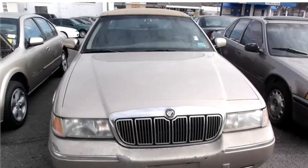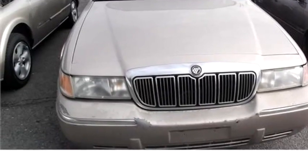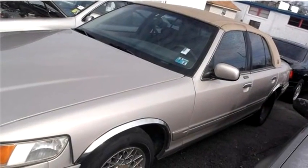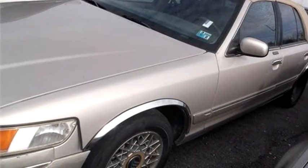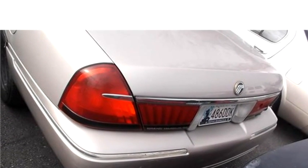Hi-Tech Motors proudly presents this 1998 Mercury Grand Marquis GS. The body style is sedan, it has four doors, and the transmission is automatic.